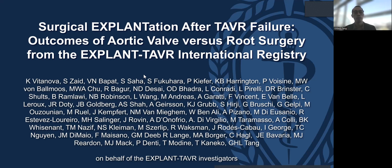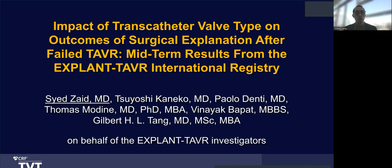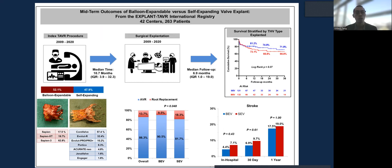A sub-study looked at aortic valve replacement versus root surgery. Despite root replacement cases having potentially more self-expanding valves and more elective surgery, the outcomes were essentially similar to aortic valve replacement alone, indicating that root replacement is not a more complex and risky procedure in expert hands. Looking at valve type — balloon-expandable versus self-expanding — in terms of mechanism of failure and outcomes, there was no difference in stroke and mortality. However, there is more root replacement required with self-expanding valves.